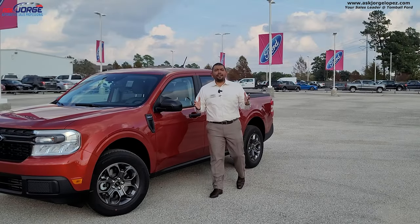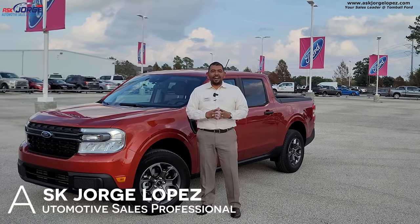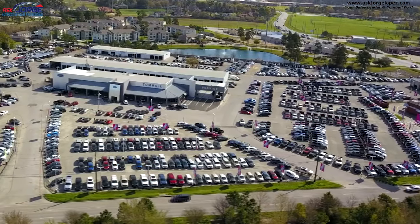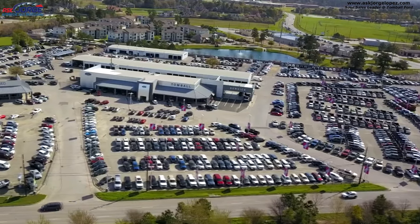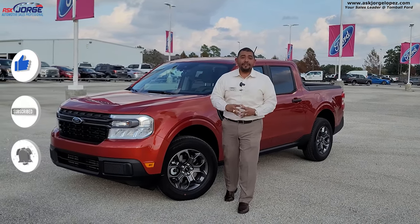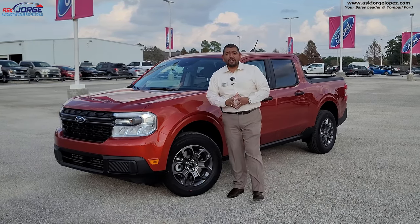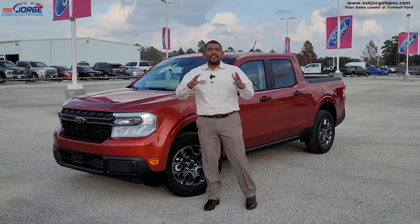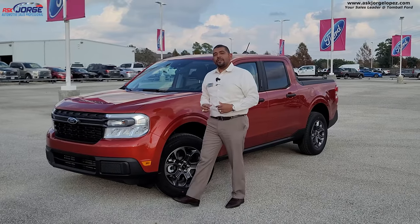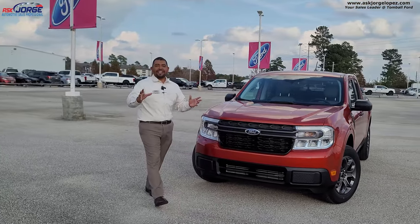My name is Jorge Lopez and I'm your sales consultant. We are located in Tomball, Texas. Tomball Ford is your dealership of choice. Welcome to yet another video. I'm going to ask you to subscribe, like, and share this video if you are into content like today's video — the Ford Maverick. We're going to do a walk-around review, show you the exterior, the inside, the versatility, and maybe a test drive. Let me start with the window sticker.